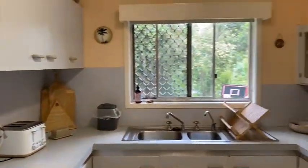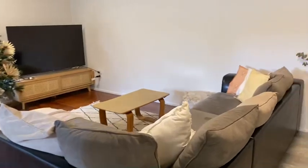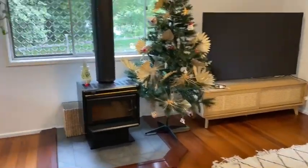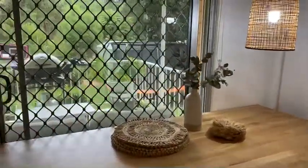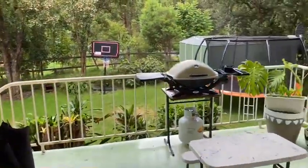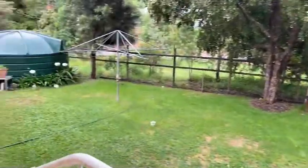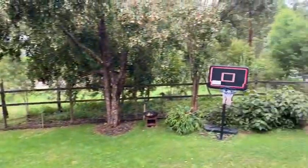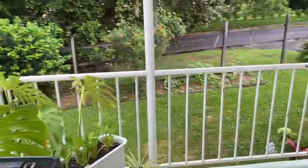Beautiful kitchen space. A big lounge. Through here, out onto the balcony — let's give you this view out to the yard. We've got a barbie. We've got veggie gardens down there.